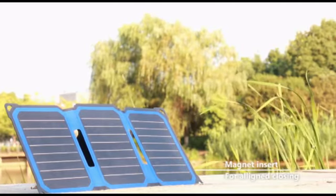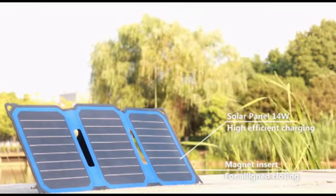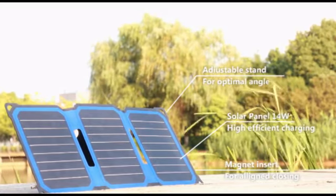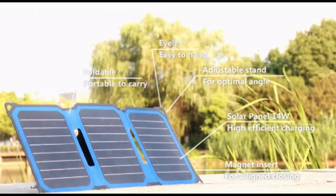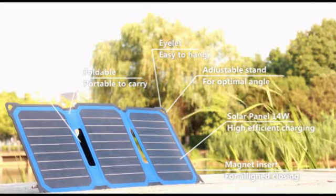The solar charger has six appearance features: magnet insert for aligned closing, 14W solar panel for high efficient charging, adjustable stand for optimal angle, corner eyelids for convenient hanging, foldable and portable design for easy carrying, and hollow curve design for lighter weight.